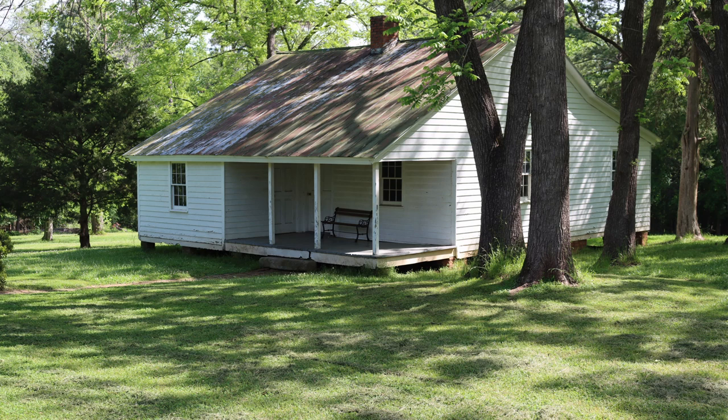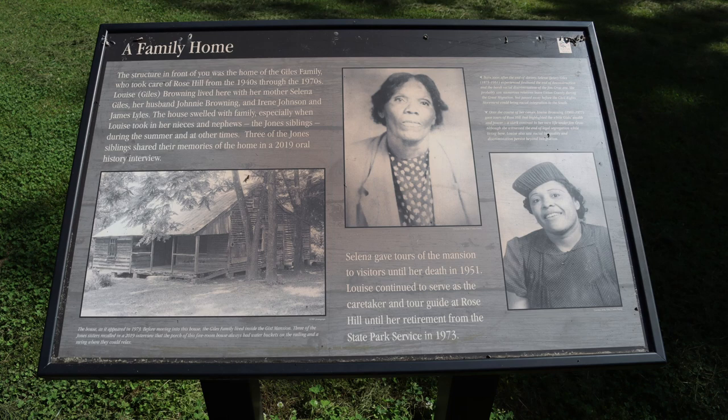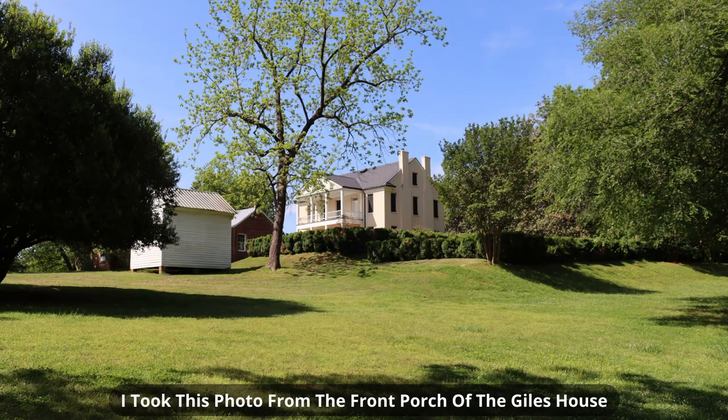This five-room house is located behind the mansion and was home to the Giles family. The Giles family were caretakers of Rose Hill from the 1940s through the 1970s. Selina Giles gave tours of the mansion until her death in 1951. Her daughter Louise was the caretaker and tour guide until her retirement from the state park service in 1973.